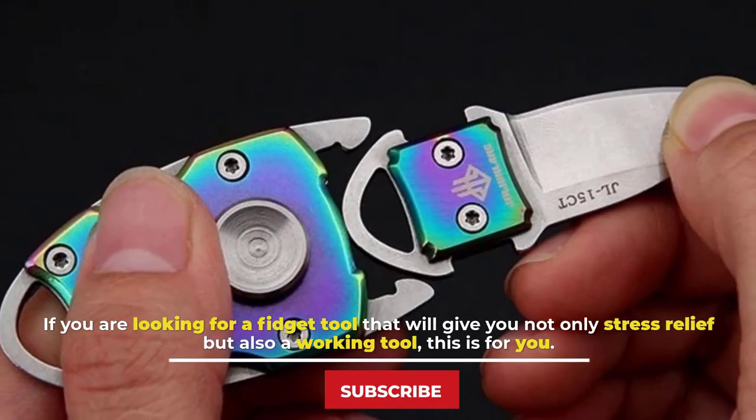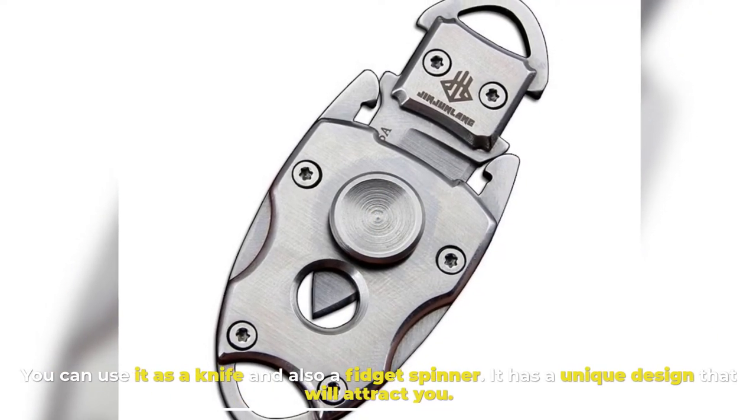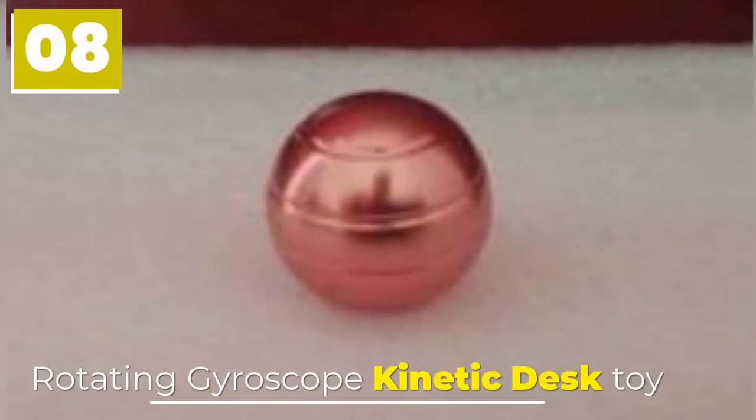Number seven: Mini Pocket Disassemble Knife. If you are looking for a fidget tool that will give you not only stress relief but also a working tool, this is for you. You can use it as a knife and also as a fidget spinner. It has a unique design that will attract you.